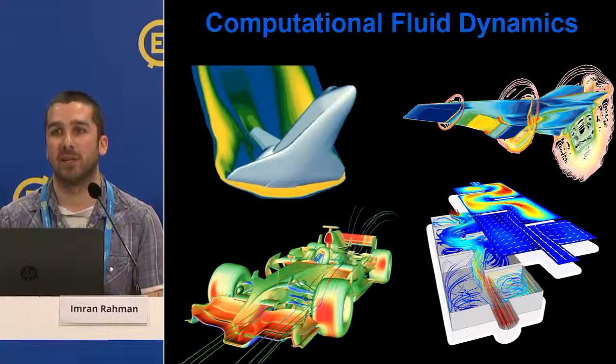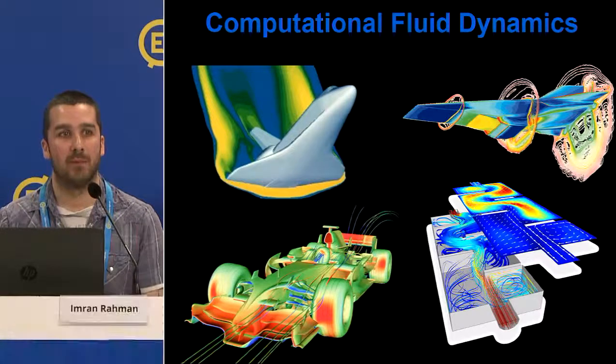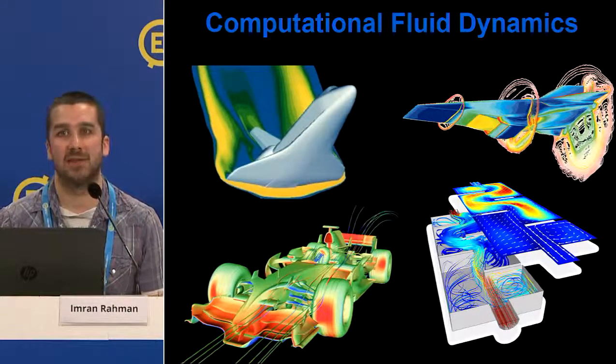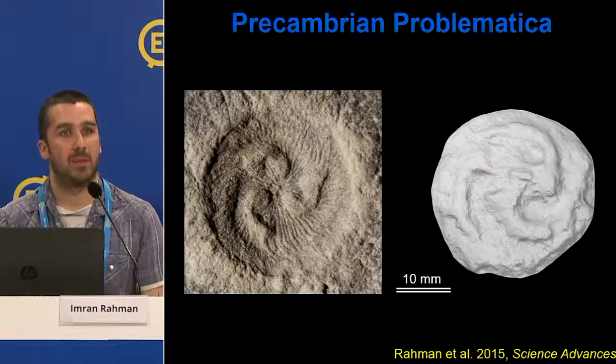CFD is used in engineering to understand how flows move around objects and improve design, but it also has many applications in biology, paleontology, and geology — answering questions we've struggled to tackle for years, such as how extinct organisms with no obvious modern relatives fed and moved. I wanted to showcase a couple of examples from my own work and discuss the potential of this approach more broadly.